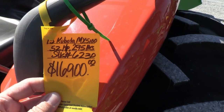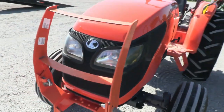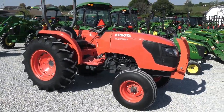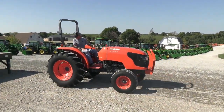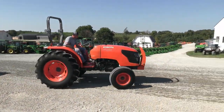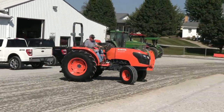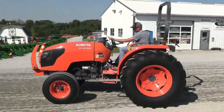Again, pre-emission tractor — has none of the Tier 4 emissions on it. We do take trades, we also offer financing for qualified customers, and we can arrange delivery within the US. If you have questions regarding this tractor or any of our other used machines, please contact us at MastTractor.com. Thank you.